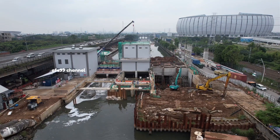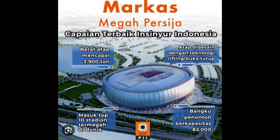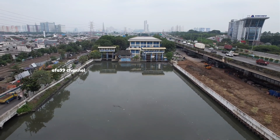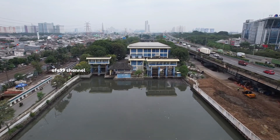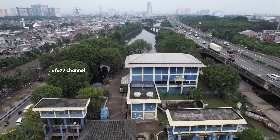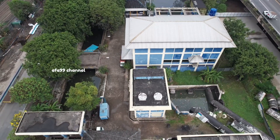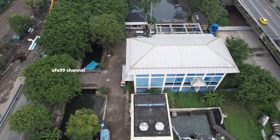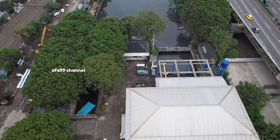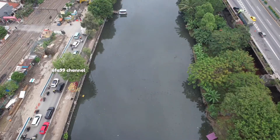Di sisi kanan atas ada pemandangan yang cukup indah yaitu stasiun, yang merupakan salah satu pencapaian terbaik insinyur-insinyur dan para pekerja Indonesia yang berhasil membuat salah satu stasiun termegah di dunia. Para pekerja Indonesia memang sudah hebat, dan itu juga pembangunan Rumah Pompa Sentiong juga dikerjakan 100% tangan-tangan Indonesia. Jadi tidak usah diragukan lagi kehebatan insinyur kita.